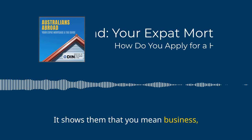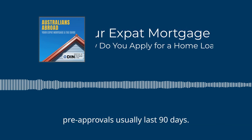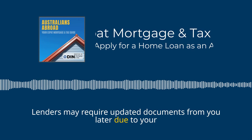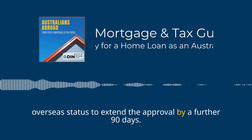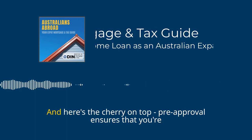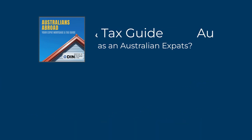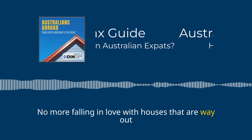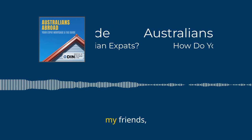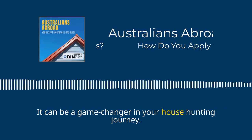Keep in mind that pre-approvals usually last 90 days. Lenders may require updated documents from you later due to your overseas status to extend the approval by a further 90 days, but it still gives you a head start in the house hunting process. Pre-approval ensures that you're looking at properties within your budget — no more falling in love with houses that are way out of reach. Don't underestimate the power of pre-approval; it can be a game-changer in your house hunting journey.